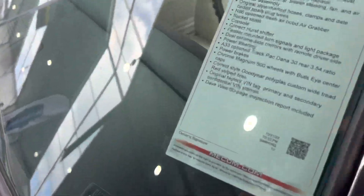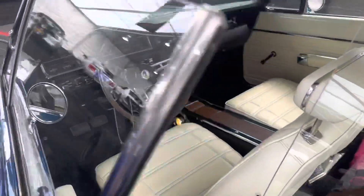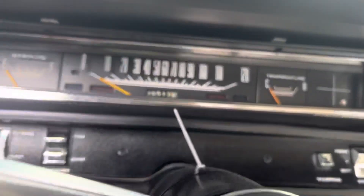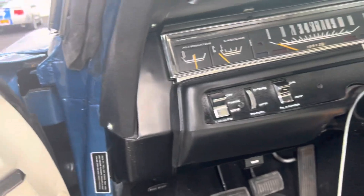It looks like a date-correct, 60-page Broadcast Sheet and Spectral Report as well. This car is just phenomenal. It's got 30,000 miles on it, and it looks like it.